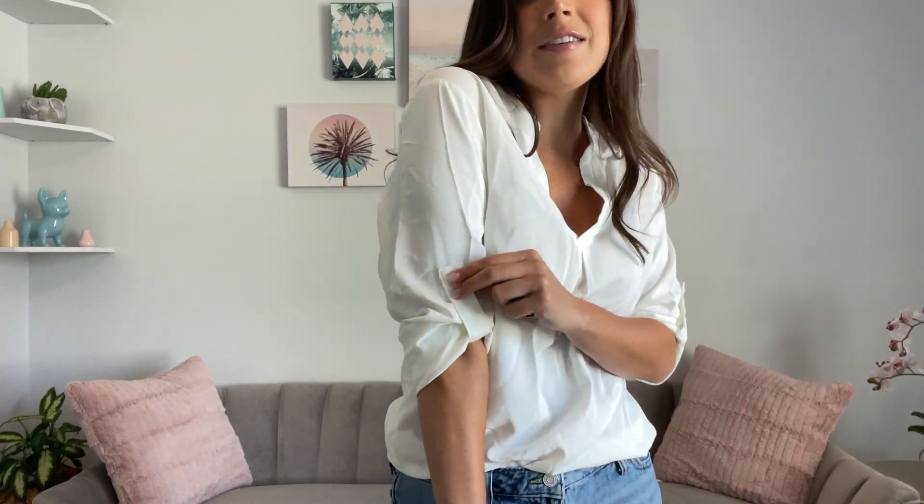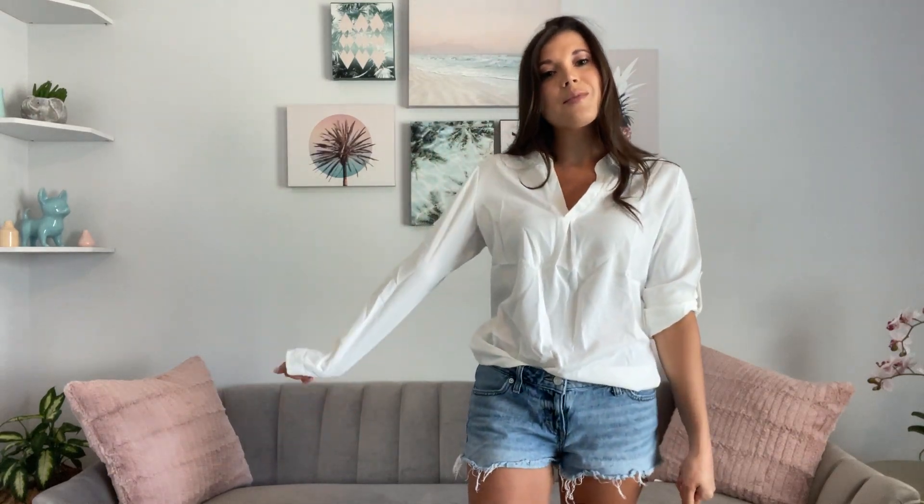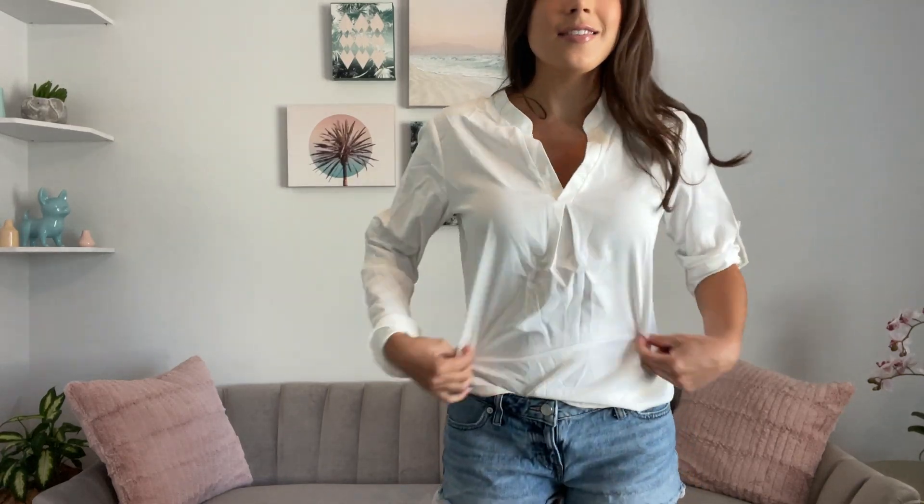The sleeves are at three-quarter length right now, but they do go to a full length, which is kind of nice for the office or school — sometimes they really crank the AC. You can always take your sleeves down and roll them back up when you go outside where it's warmer. I really like the collar on this top.